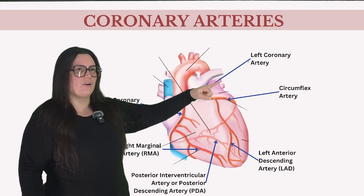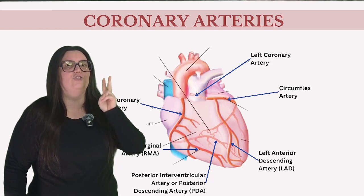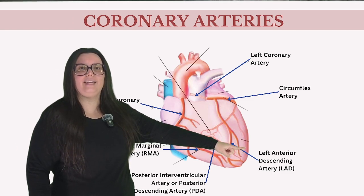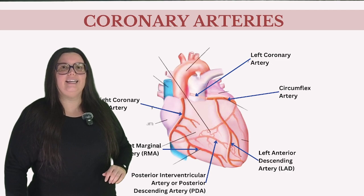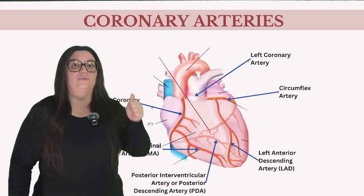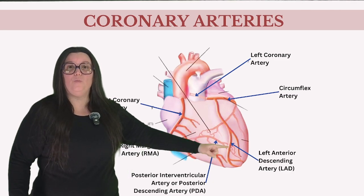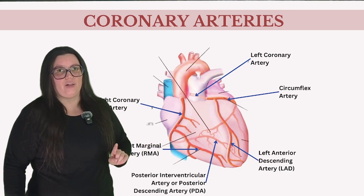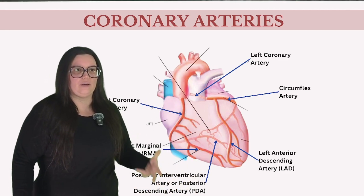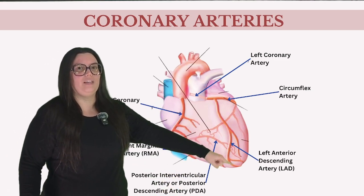First, we have the left coronary artery, also known as the LCA, which emerges directly from the aorta and quickly divides into two significant branches. The left anterior descending artery, or LAD, ventures down the heart's anterior surface toward the apex, oxygenating the front walls and a large part of the interventricular septum. If this artery becomes obstructed, dire consequences follow — it's commonly known as the widow maker because it provides oxygen to so much of the heart's myocardium that obstruction would cause a large portion to die.